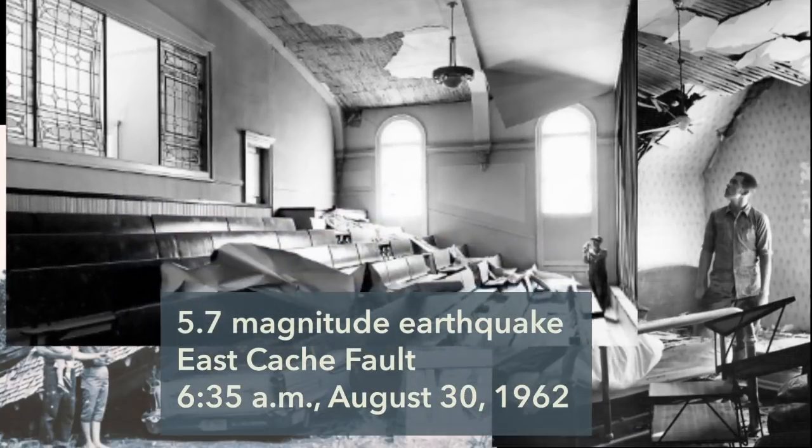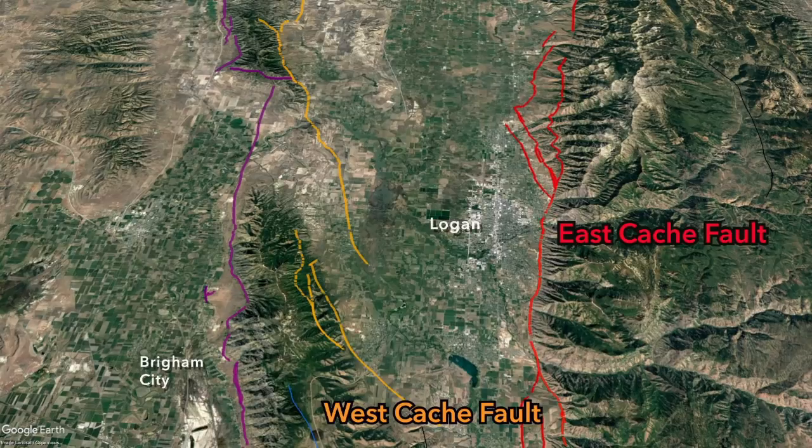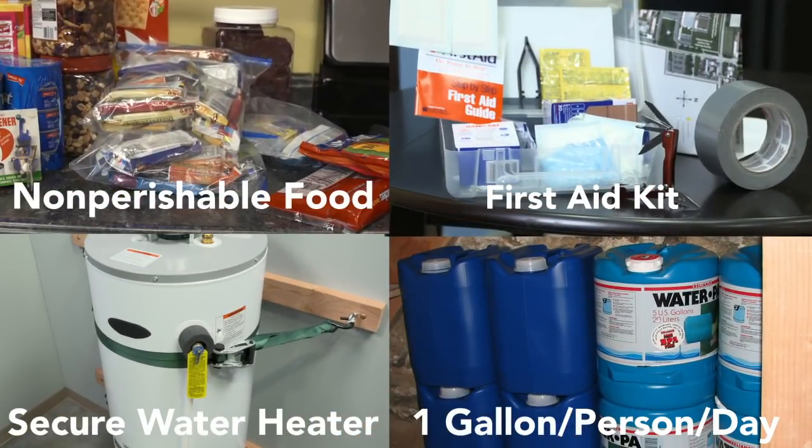However, small, imperceptible tremors are more common here. Geologists believe a large earthquake on the nearby Wasatch Fault is more likely, but even this could cause plenty of damage in Cache Valley. Therefore, residents should always be prepared for an earthquake emergency.